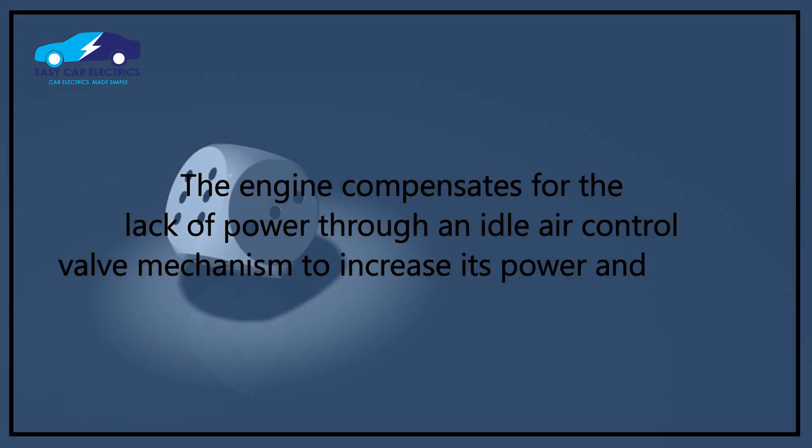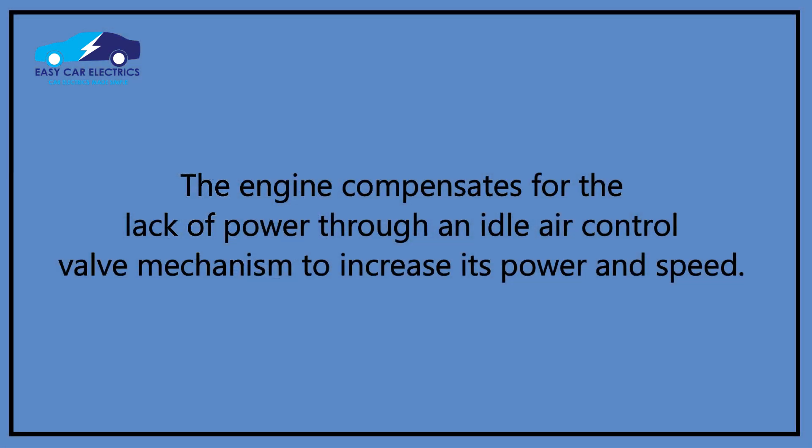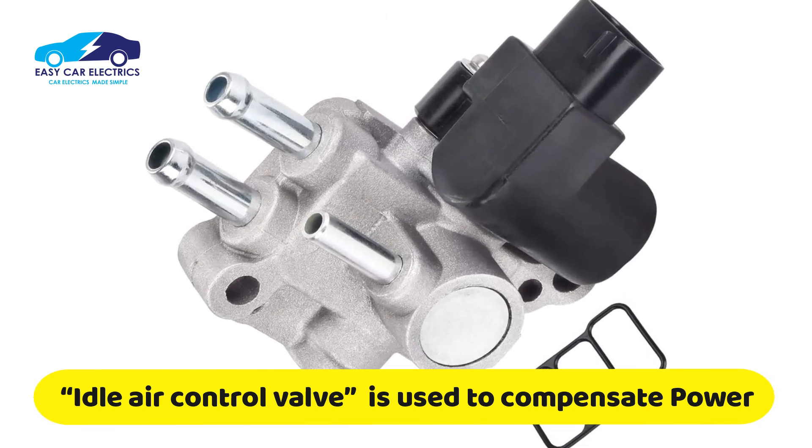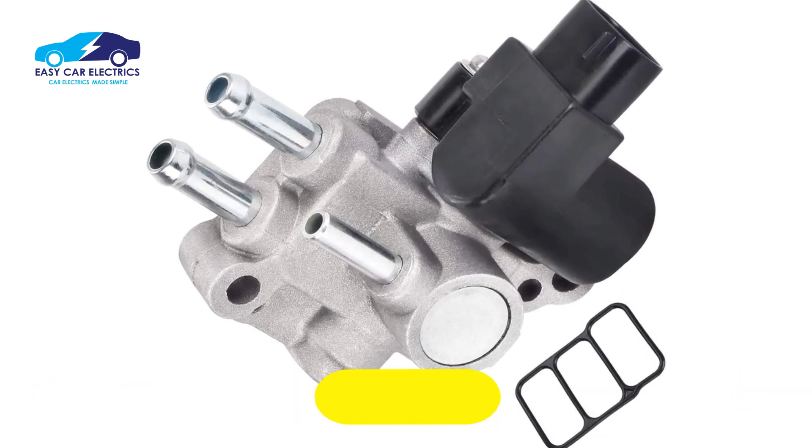The engine compensates for the lack of power through an idle air control valve mechanism to increase its power and speed. The car manufacturer introduces the idle air control valve in a manually operated throttle body to compensate for power.